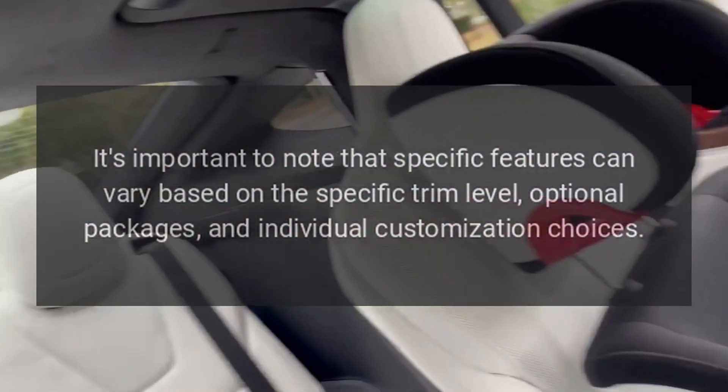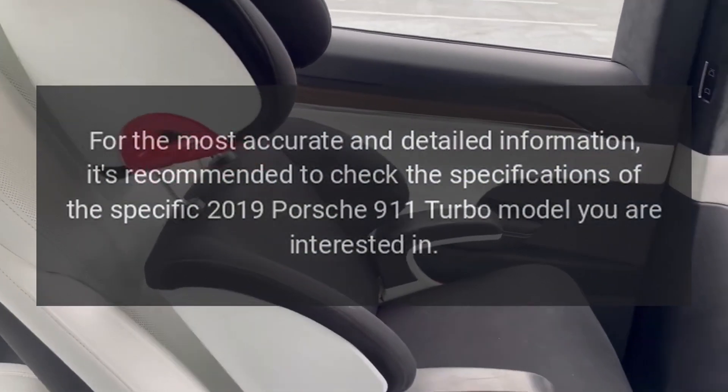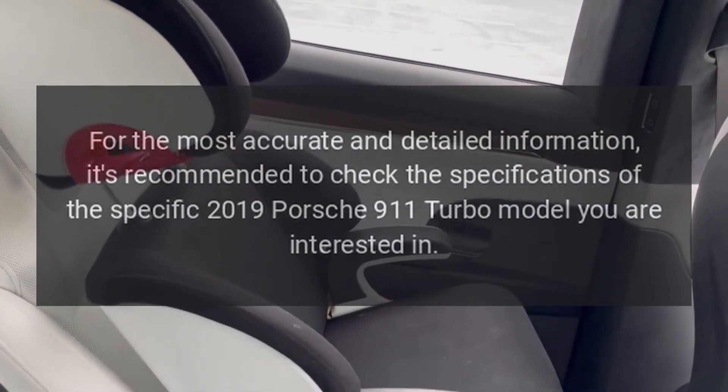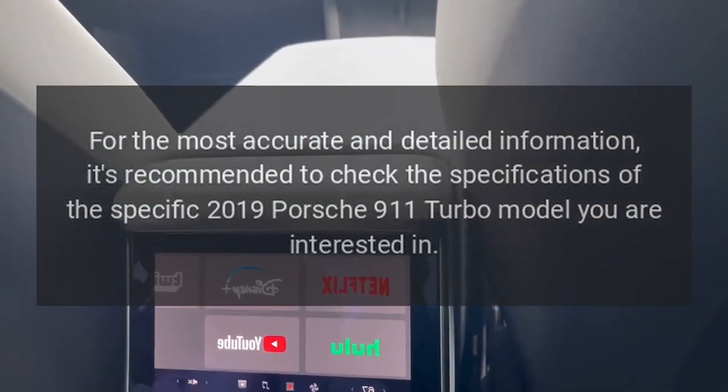It's important to note that specific features can vary based on the trim level, optional packages, and individual customization choices. For the most accurate and detailed information, it's recommended to check the specifications of the specific 2019 Porsche 911 Turbo model you are interested in.